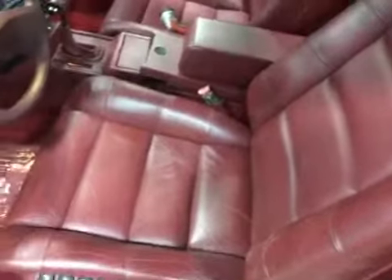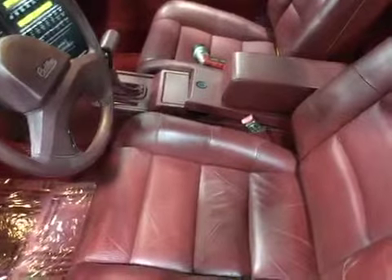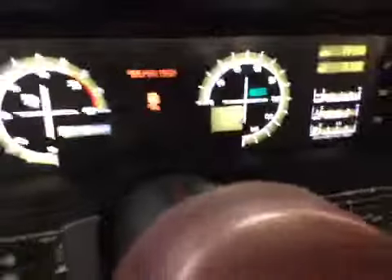Let's take a look at the inside. Interior is in pretty good condition. The center console is kind of broken up a little bit, and you can see the seat belt cover and the driver's seat is all broken up. There's your dashboard.